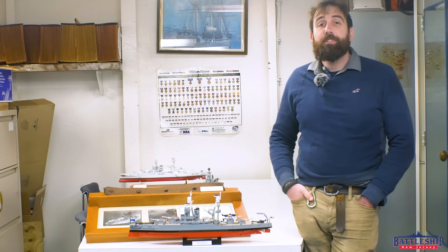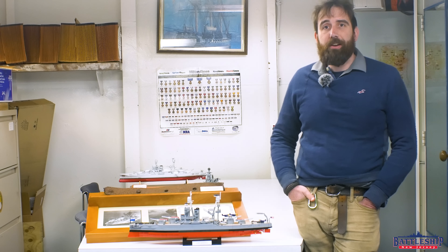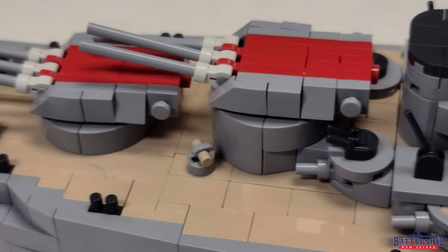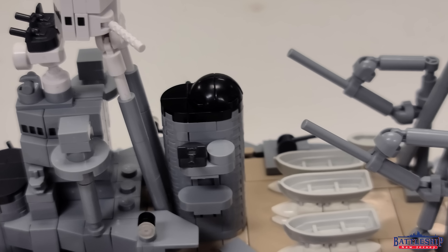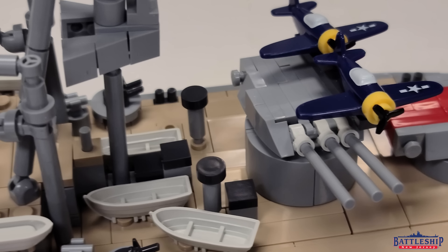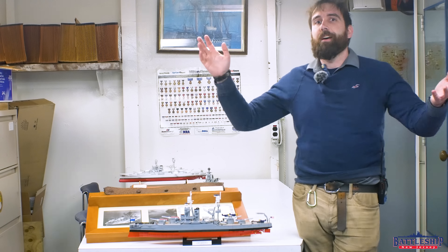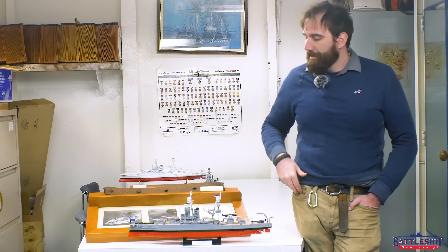This episode is a giveaway. COBI has given us two of these models of Arizona, valued about $200–$250 depending on where you get them, that we are able to give away to fans like you. There is a link in the description below to throw your name in for a random drawing. We will do the drawing on March 31st, 2023. Be sure to check your inboxes and your spam folder — sometimes when you get an email from Battleship New Jersey saying you just won a fabulous prize, it goes straight to your spam folder.